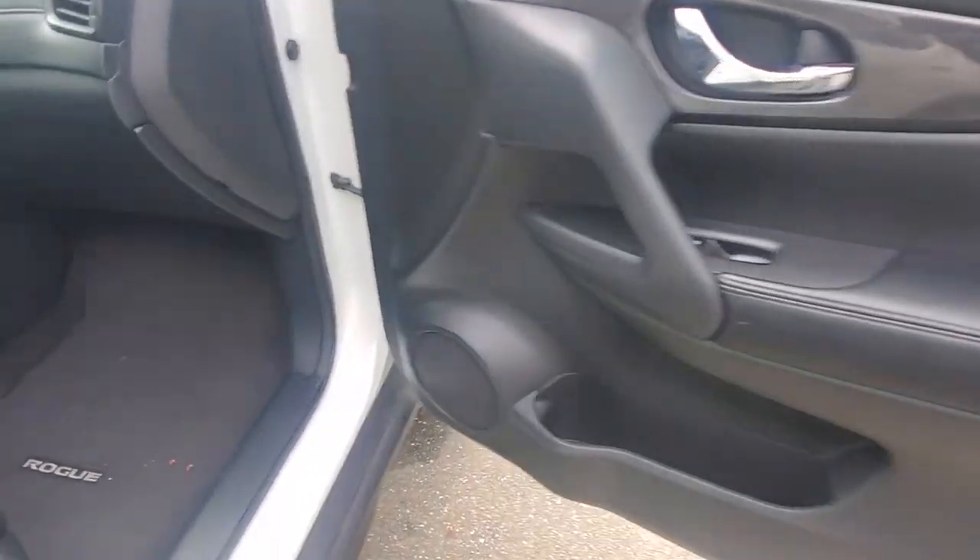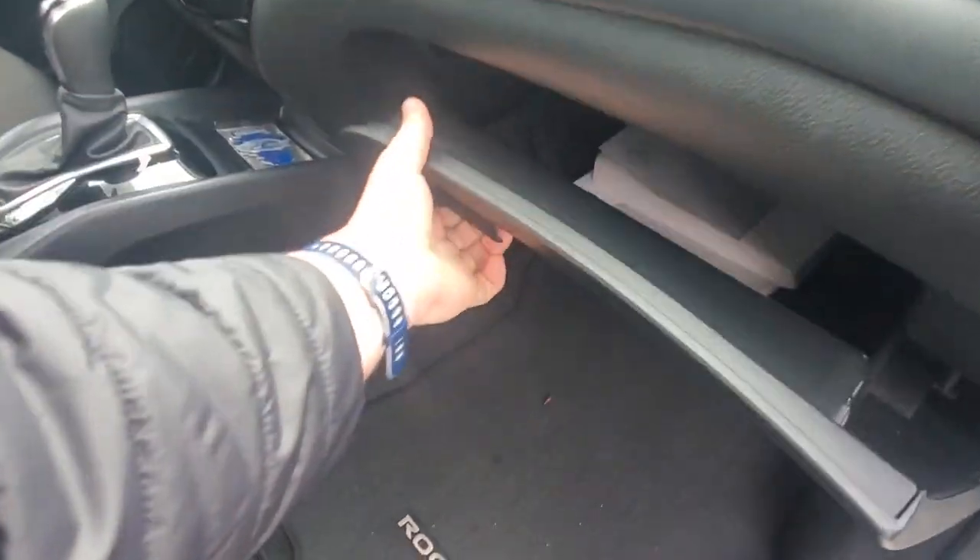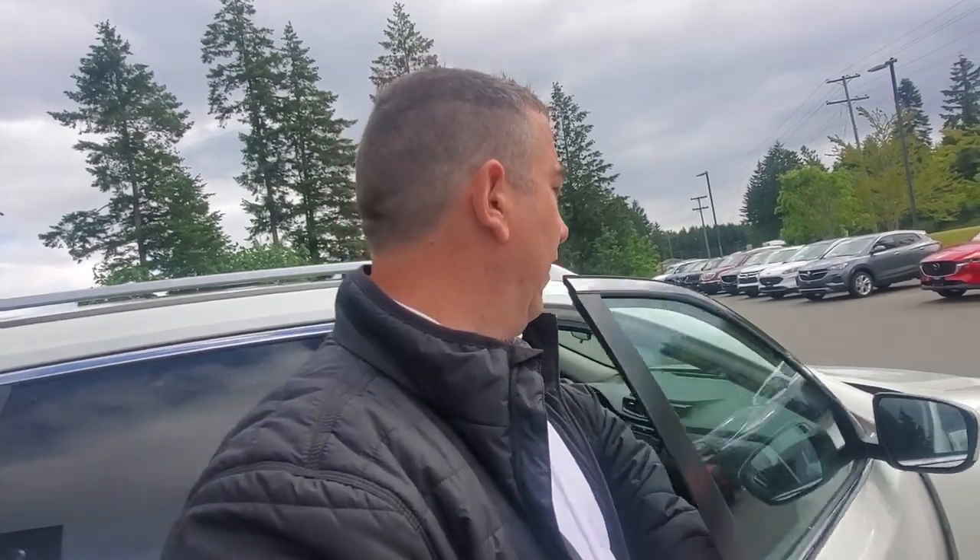There are speakers built into the door panel — it's got a pretty nice sound system in here. Let's look in the glove box — got the owner's manuals. Again, thank you to the previous owners. This Nissan Rogue is in excellent condition and should be good for quite a while for the next driver.